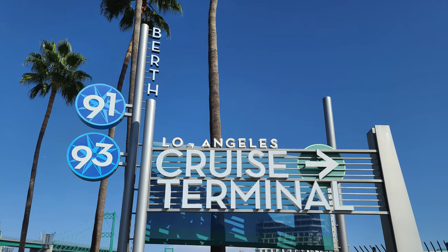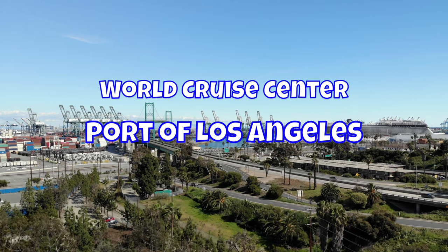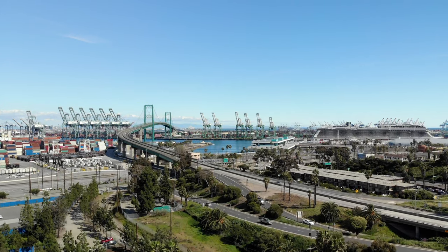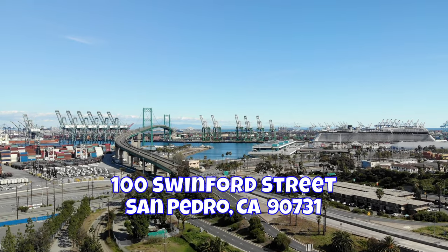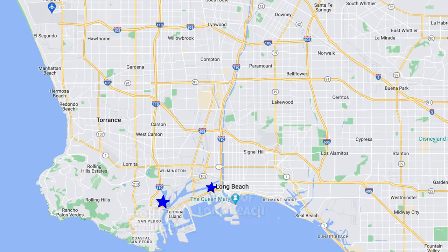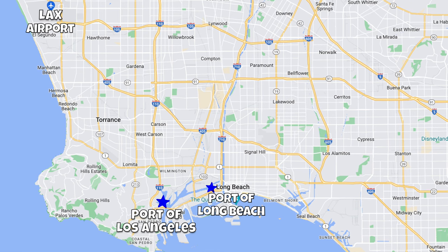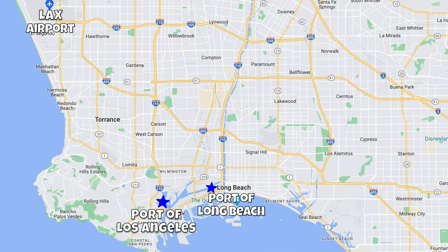The World Cruise Center at the Port of Los Angeles is in San Pedro, California. The street address is 100 Swinford Street, San Pedro, California 90731. There are two cruise ports in Los Angeles: the Port of Los Angeles in San Pedro and the Port of Long Beach in Long Beach.